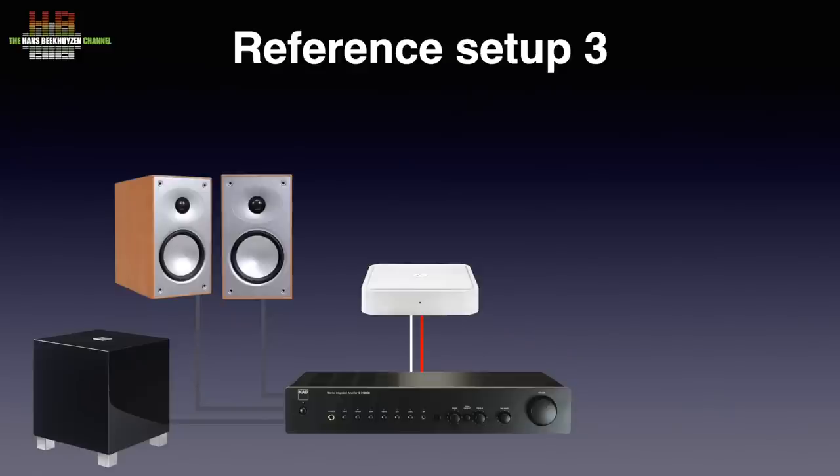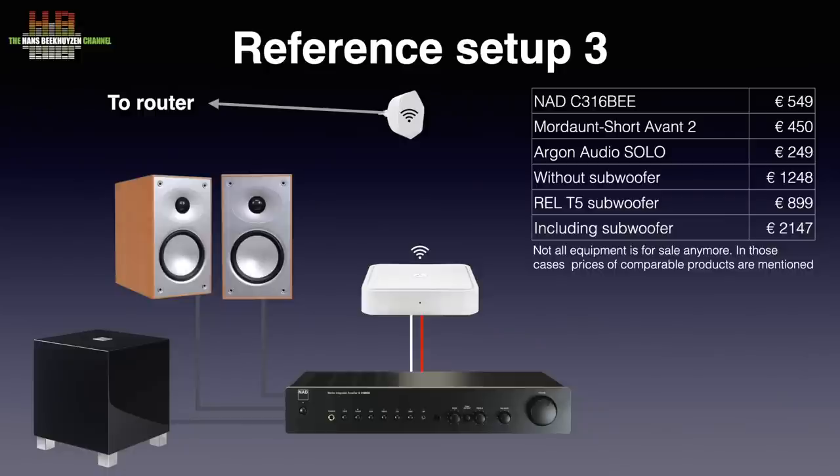Connection to the network is made over WiFi to a nearby Ziggo smart WiFi pod access point, part of a mesh network. The setup's total price is €1,248 without the subwoofer or €2,147 including the sub. All prices include 21% VAT — the European sales tax; in the US prices exclude sales tax, so keep that in mind when comparing. Setup 3 is located in the studio on the third floor and housed in a Target rack. Don't be mistaken — this is a very musical setup that has impressed many people it was demonstrated to.